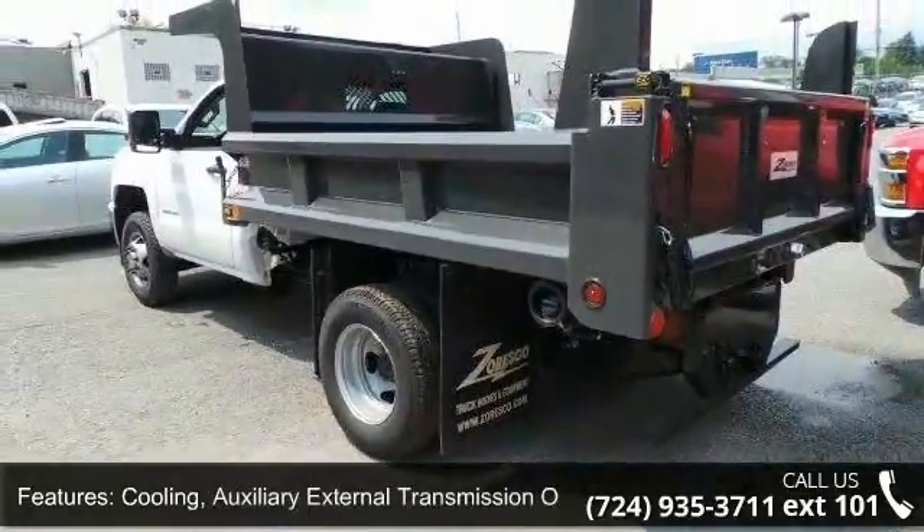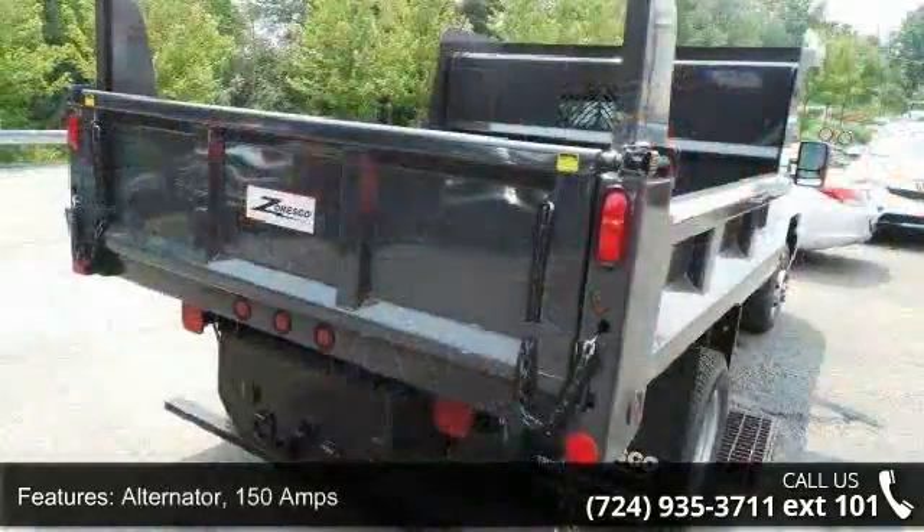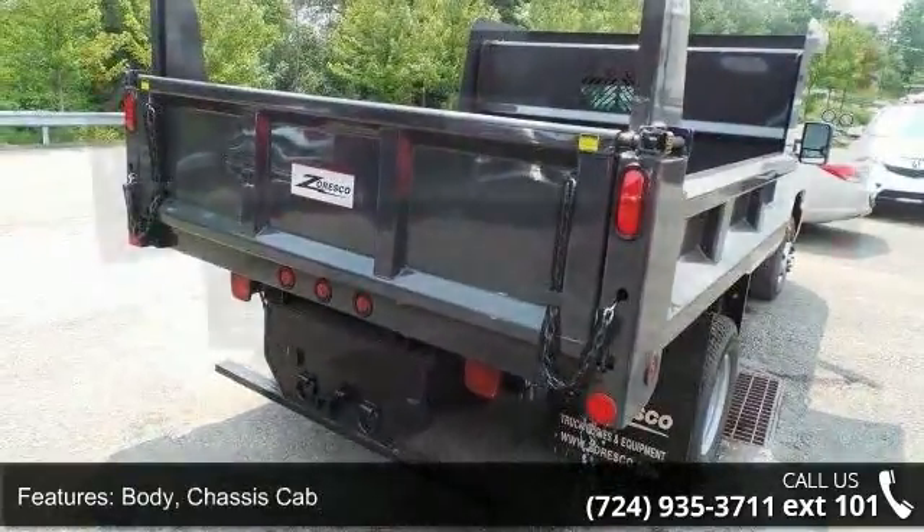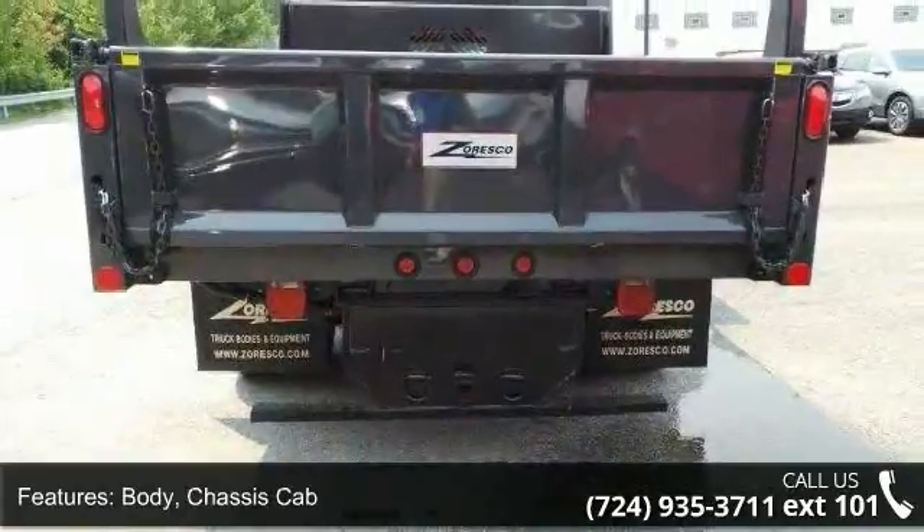Body chassis cab, frame fully boxed hydroformed front section, steering re-circulating ball, and exhaust aluminized stainless steel muffler and tailpipe.